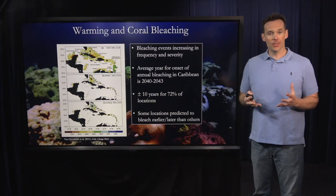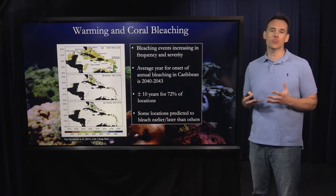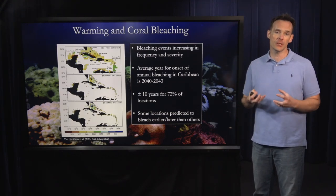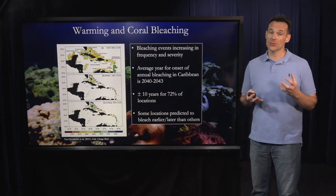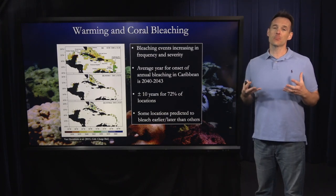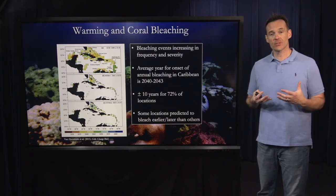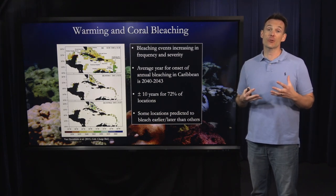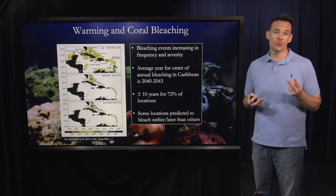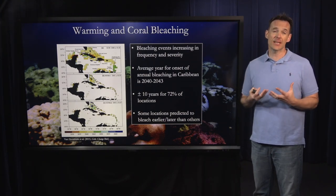The ocean is warming, unfortunately, due to climate change, and it's warming at such a rate that coral reefs around the planet are predicted to bleach essentially every year starting somewhere between 2040 and 2050. Corals can recover from bleaching events if the heat stress isn't too severe, but if it takes them four to five years to recover from one bleaching event, the prognosis is not bright if bleaching events happen every year. Essentially, corals will be in a chronic state of stress, and you will likely see attrition of corals over time.